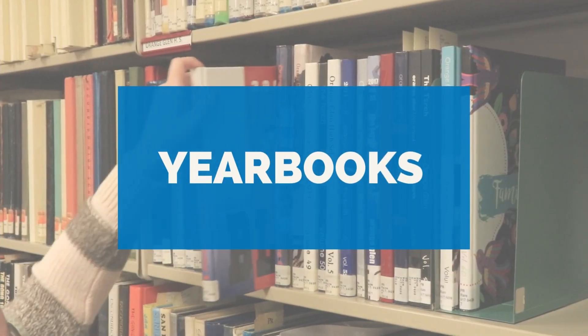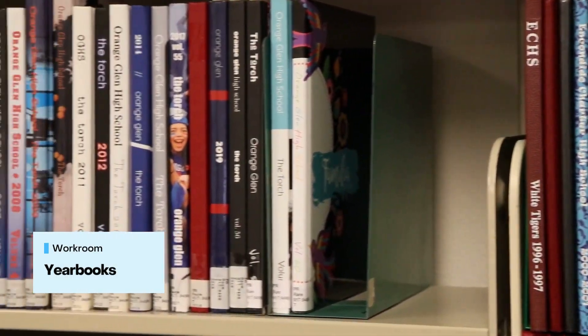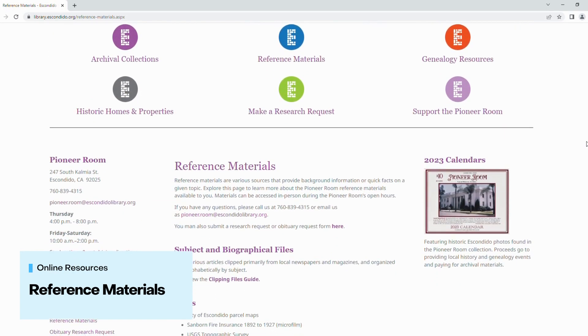We also have yearbooks from all area high schools with a smaller selection of middle and grade school yearbooks. For a full list of our yearbook collections, please visit the reference materials section of our website. There you'll find more information about the years we have on hand for your review.